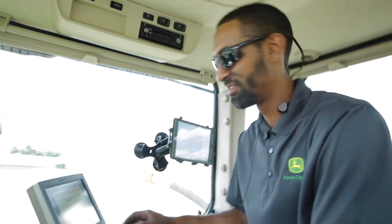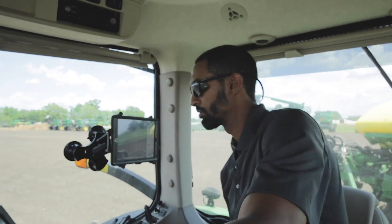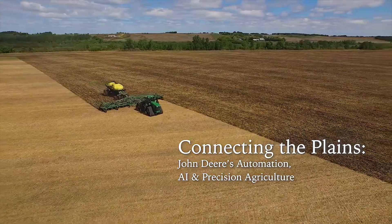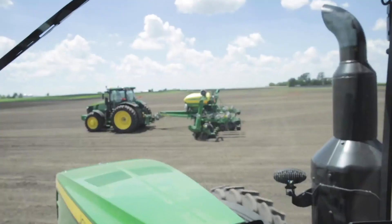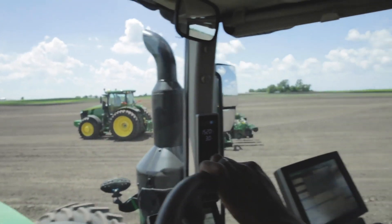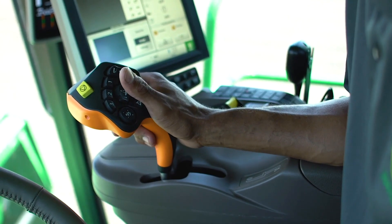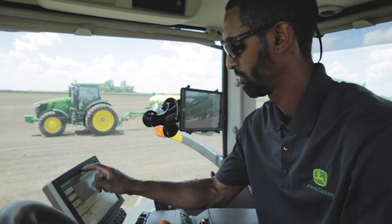In the sprawling croplands of Bondurant, Iowa, a test farm run by ag equipment giant John Deere is home to some of the latest advances in precision farming systems. Here, John Deere is developing next-generation technology that could help farmers double or triple their yields — a feat that will be key to keeping up with global food demands as the earth's population grows over the next 30 years.